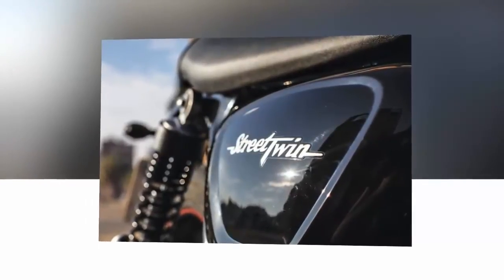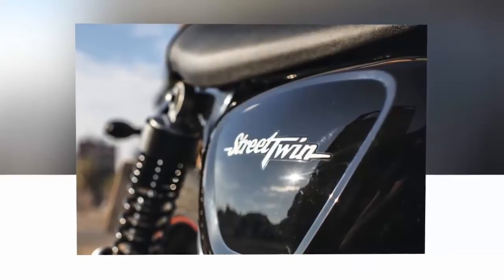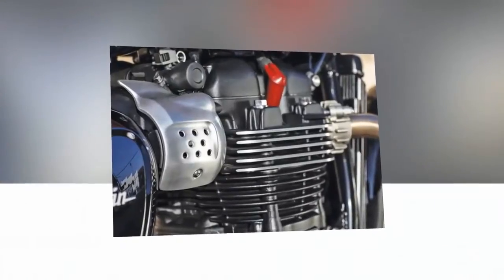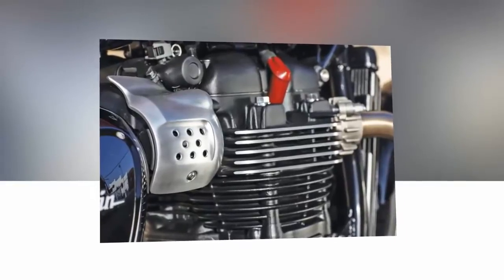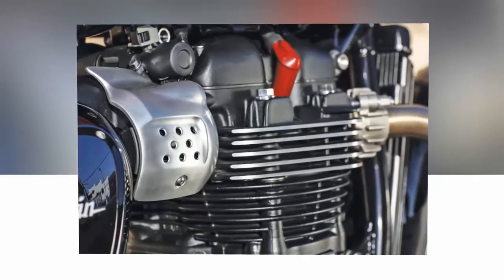The focus of the entire build, per Triumph's literature, was to provide dynamic and intuitive handling and an engaging rider experience with passion for a genuine icon. This was achieved, as were the myriad of changes and additions that Bonneville fans will appreciate.